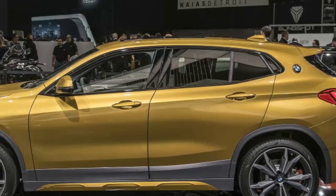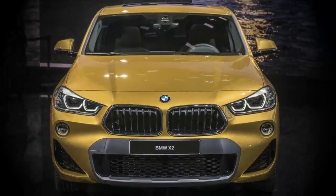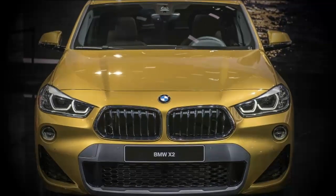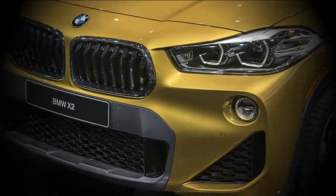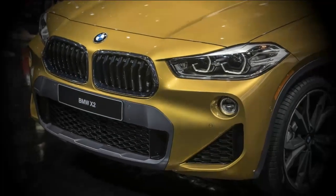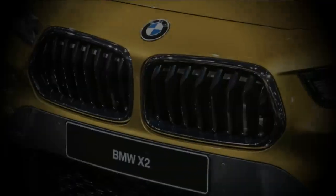At the 2018 Detroit Auto Show, BMW showed two new models. Alongside the revived i8 Coupe, the Bavarian automaker added another hybrid to its lineup — the X2. Photographs have been circling for some time, and we even got some early specs for the minimized hybrid.